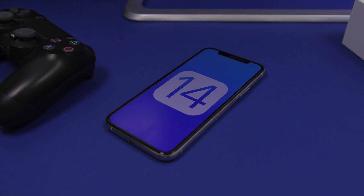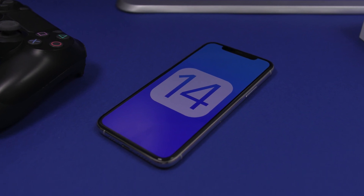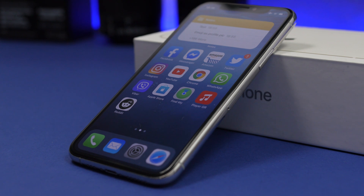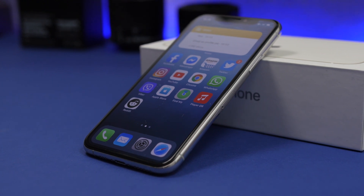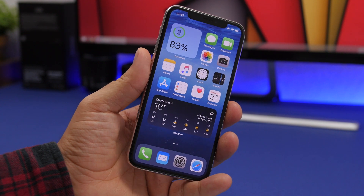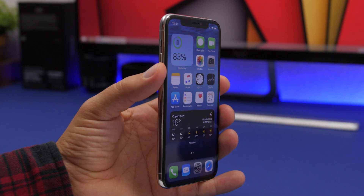Hey, what's going on everyone, this is Ariviews back with another video. Today I'll do a follow-up on iOS 14 beta 4, which as you can see by the title hasn't been a very smooth experience for me. In this video we're going to talk about all the problems that iOS 14 beta 4 has, new features that have been discovered, as well as battery life and performance overall.